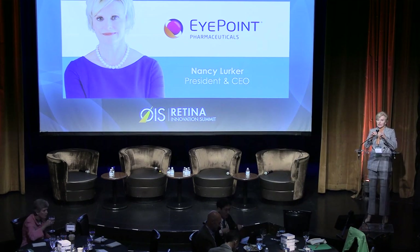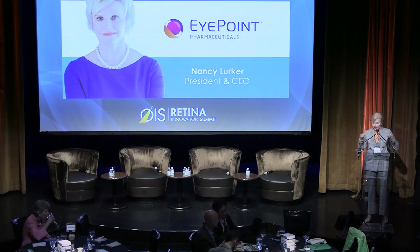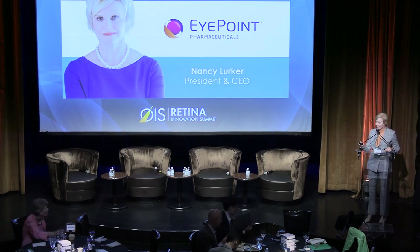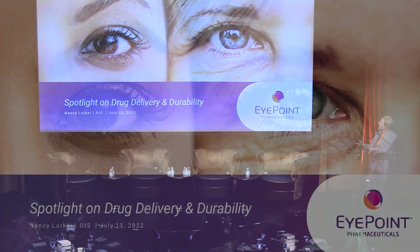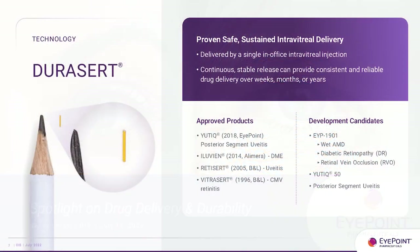Thank you everybody — hopefully you can still enjoy some lunch or dessert while I go over this. I look forward to presenting. A lot of you have probably seen or heard about our company. We have a number of drugs on the market today using our DuraCert technology, which is a sustained-release product that in Utica and Alluvian's case can last up to three years. We also have RedaCert and VitraCert, though VitraCert is no longer available — the point being we have a well-proven drug delivery technology.